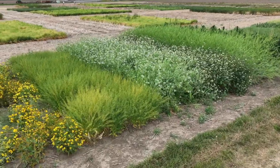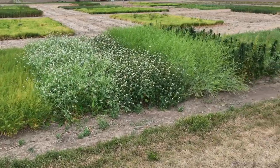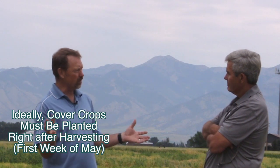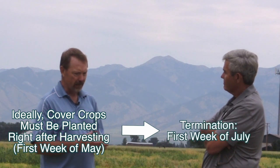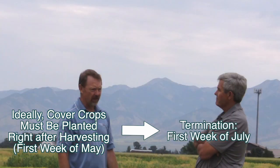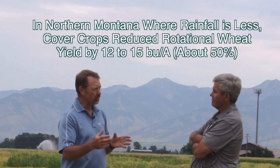A lot of thought went into what species, what timing, and all of that. After visiting with farmers, it seemed like the sensible time to plant was after they were done with their normal spring cash crops — so that took us to the first week of May. Then we would terminate them the first week of July. We averaged across study sites 12 to 15 bushels per acre yield loss. And we're not a high-yield area — 25 to 30 bushels per acre are pretty good crops.